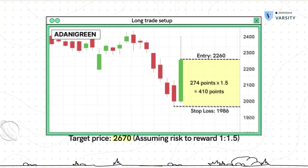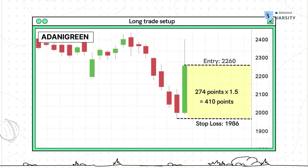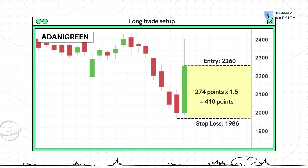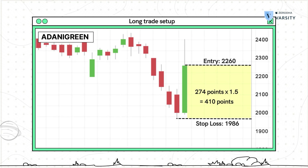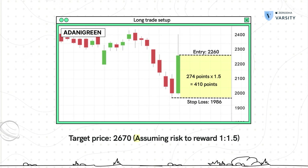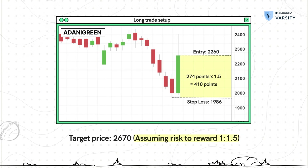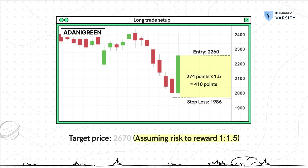So let me summarize: you enter the trade at the close of P2 which is around 2,260. Your stop loss is 274 points below your entry, making it 1,986. Your target, assuming a risk-to-reward of 1:1.5, is therefore 2,670.